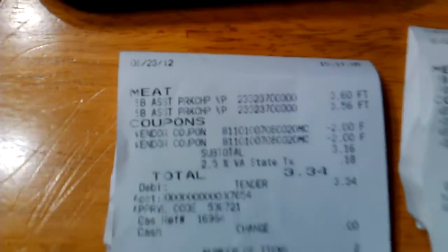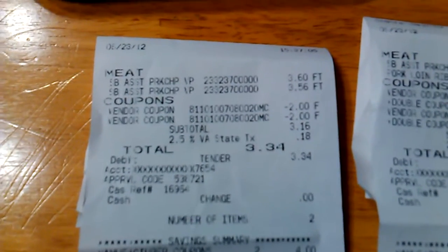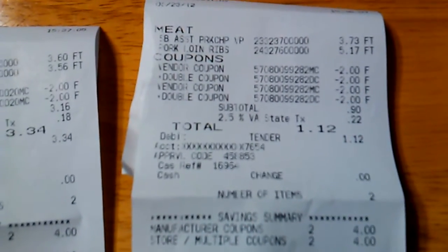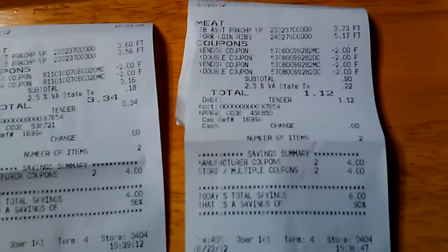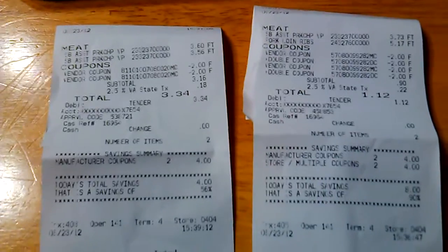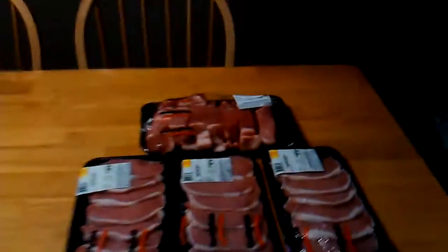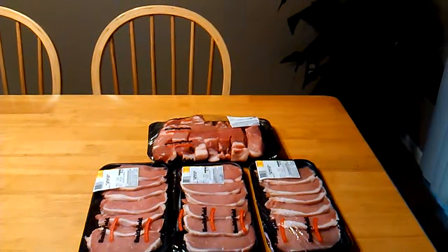Let me show you guys the receipt because this was a great deal. This is what it looks like — $6.23. My first receipt was $3.34 after taxes, $3.16 before taxes. My other receipt was $0.90 before taxes and $1.12 after taxes. Do the math — $4 and some change for three packs of pork chops and one pack of ribs. My savings were 90% on one and 56% on the other. You guys cannot beat that. Somebody give me the mic so I can drop it and walk off stage.